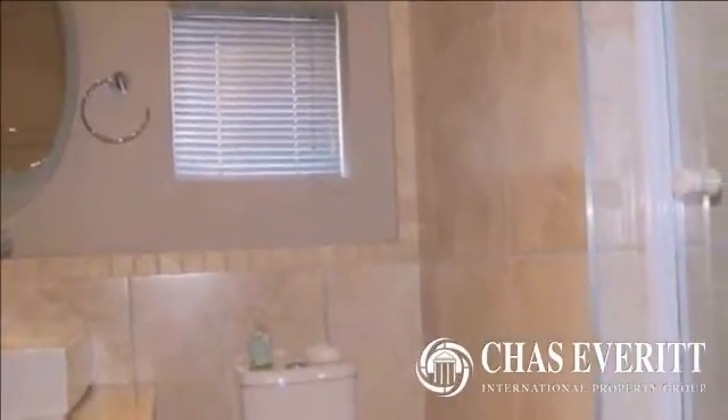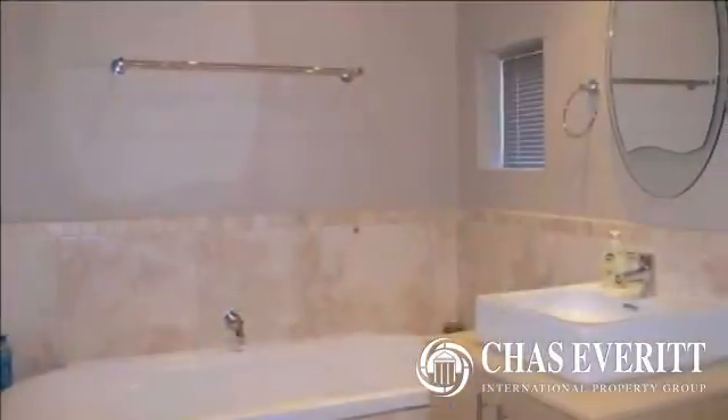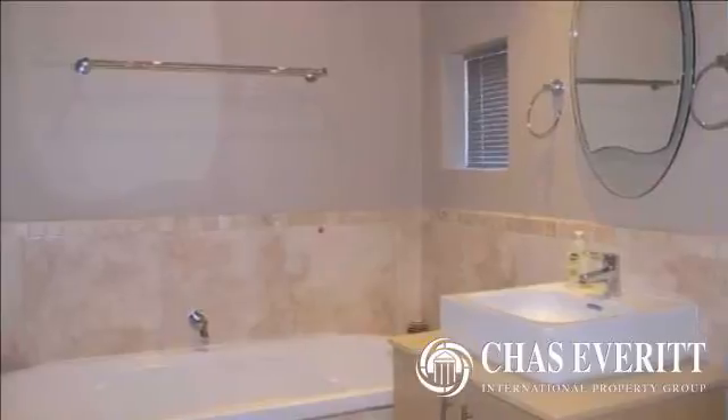Call Dee or Bobby to arrange a viewing. The apartment has two covered parking bays. For more information on this property or to arrange a viewing, please contact us.